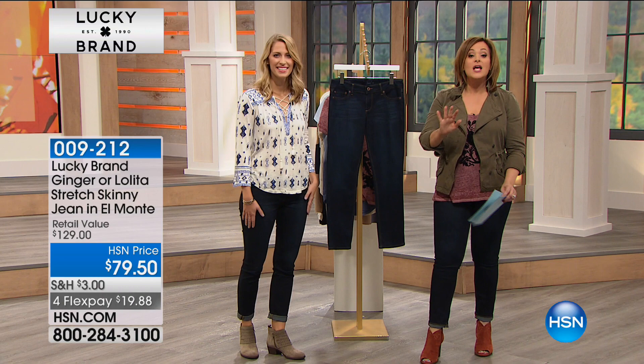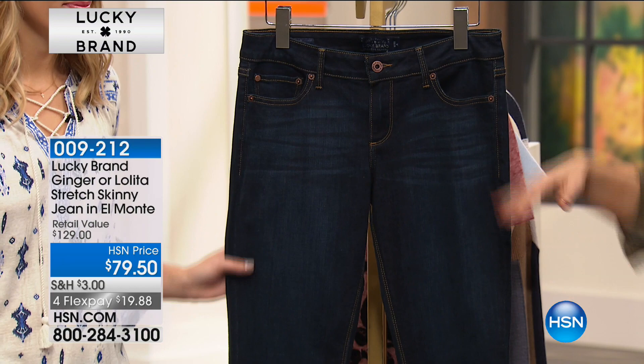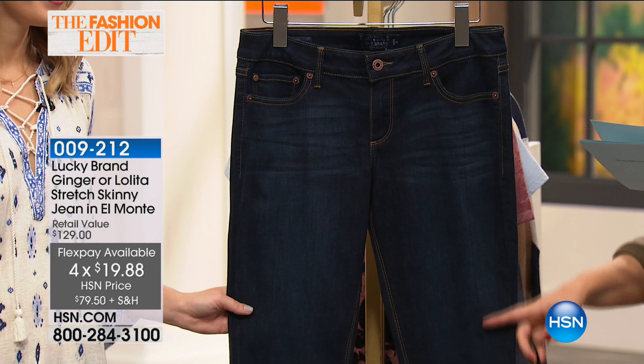This is the most relaxed, easy skinny I have ever seen, and yet it's still so flattering — you still look so thin, so lean. I love the dark wash — we're calling it the El Monte wash. It's a true skinny. I have sizes zero through 24 women's, $19.98 on a credit card to get home, or $15.91 on an HSN credit card. Approximate inseam 29 inches, so we get to show off our cool little fall shoes.